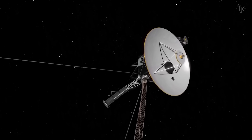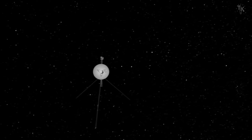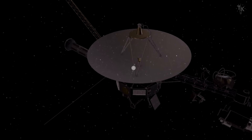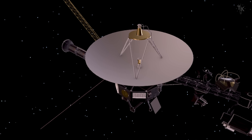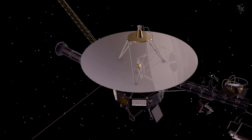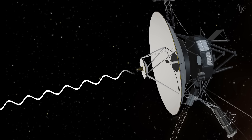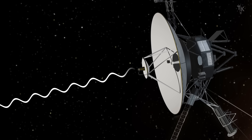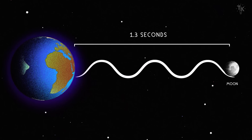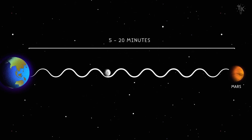We can still send commands to the Voyagers and receive scientific data from them, but how is communication possible over such vast distances? Each Voyager has a dish antenna that is 12 feet across — the iconic feature most people imagine when they think of the spacecraft. The antenna emits a very narrow beam of radio waves with just 22 watts of power, the equivalent of a household light bulb. It takes about 22 and a half hours for a signal to reach Earth. For comparison, it takes just over one second for light to travel from the Earth to the Moon, and about 20 minutes to reach Mars.